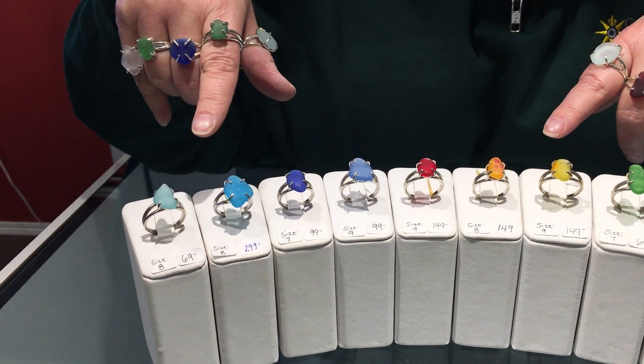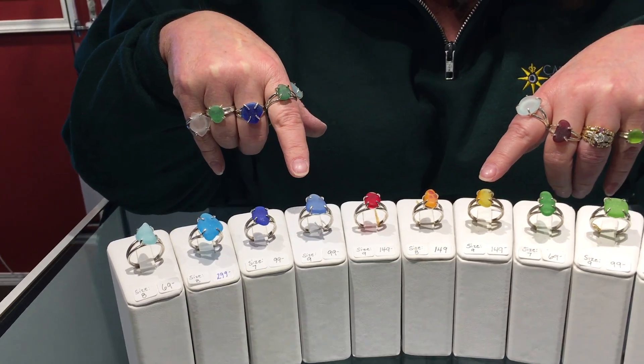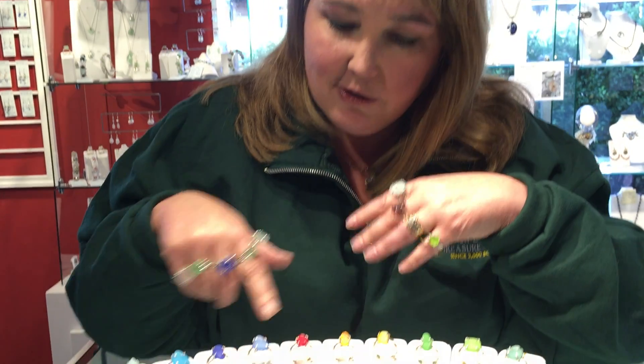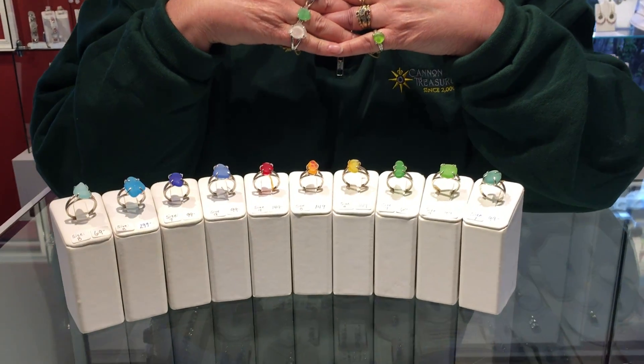We are excited to announce that Sea Glass Rings are now up on our website. We have them in sizes 7, 8, 9, and 10, and we're also going to be premiering sizes from 5 to 11 in the next couple of months with new band designs and all kinds of fun things. If you've got to get yourself a Sea Glass Ring, go ahead, find your color and your size.